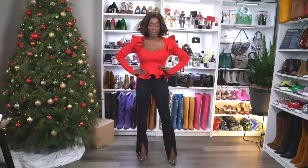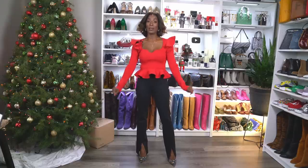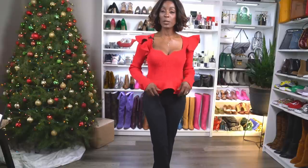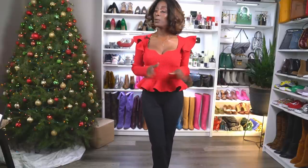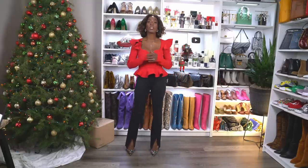Here is my outfit of the day. Christmas is around the corner, so I really wanted to look the part, so I chose this beautiful red sweater. I am loving this sweater with the sweetheart neckline — it is very comfortable and very stretchy. It's a peplum sweater, so it kind of hides this area, which is fabulous. These pants are from the same company and if they're still available, I will leave a link in the description box and on my website.